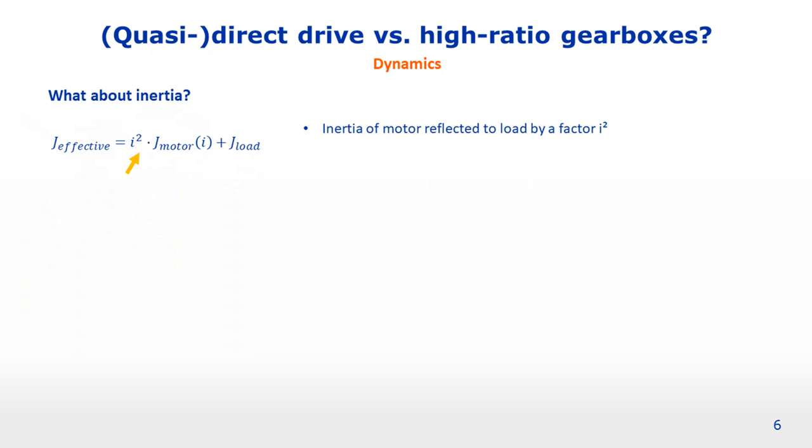If we use a high ratio gearbox, the I-squared factor is going to blow up the first term of the motor inertia, making it dominant, and we end up with an actuator which is less performant overall. However, there is one thing we need to consider: high torque motors also tend to have higher inertias due to their larger diameter. These are opposing effects, and so we have to ask ourselves which one is going to be dominant.